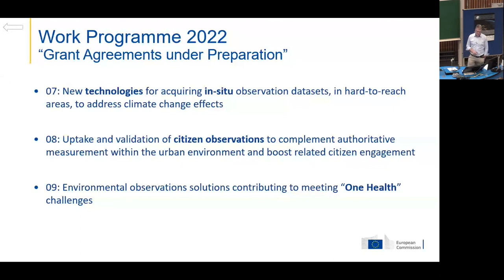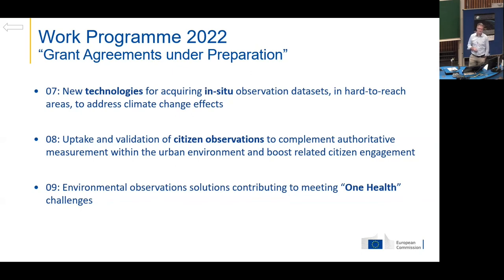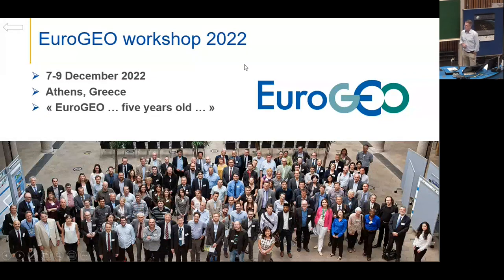We are now preparing the next grant agreements. We had a call in spring this year: we will fund six projects totaling 20 million on in-situ measurements in hard-to-reach areas and areas critical for health. We will launch three new projects on citizen observations totaling 14 million. And we will launch two projects on one health — using Earth observation for human health, plant health, soil health, and animal health — including one on early warning for mosquito-borne diseases. I also invite you to the Eurogeo workshop in Athens, 7th to 9th of December. Eurogeo will be five years old, and we will look at governance for the next five years.